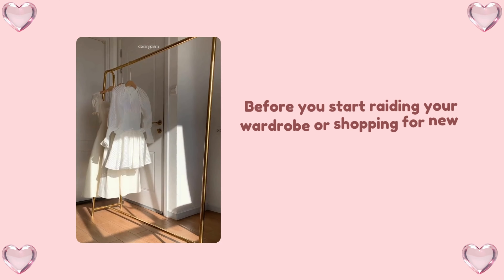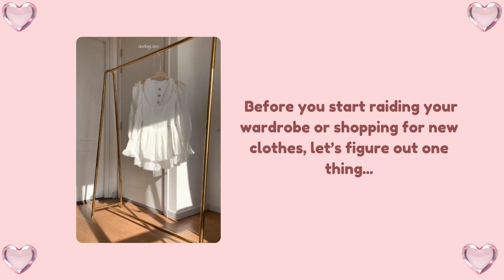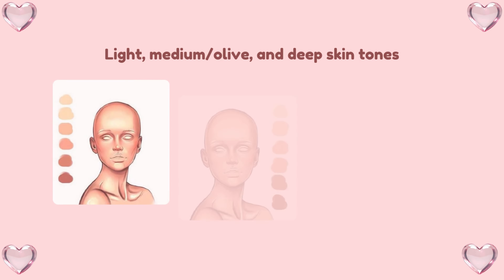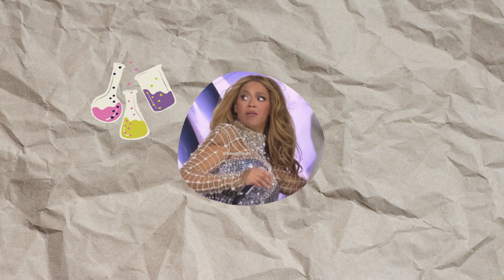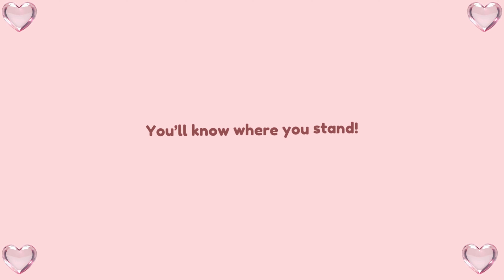Now, before you start rating your wardrobe or shopping for new clothes, let's figure out one thing: your skin tone. And no, this isn't about your favorite Instagram filter — we're talking about your actual natural skin color. There are generally three categories: light, medium/olive, and deep skin tones. Just check your skin under natural light and compare it to the simple guide I'm about to give you. You'll know where you stand.